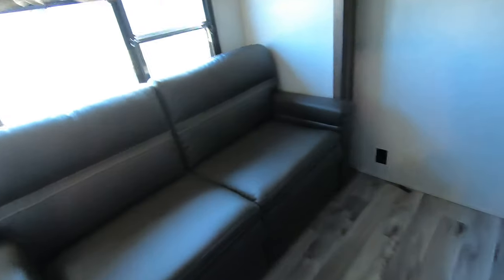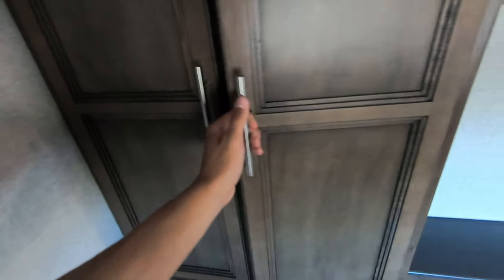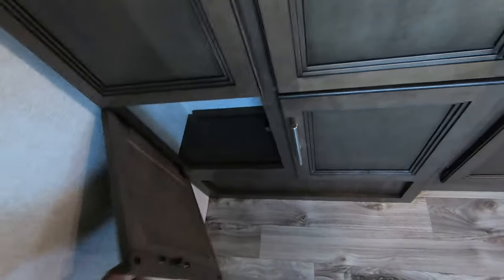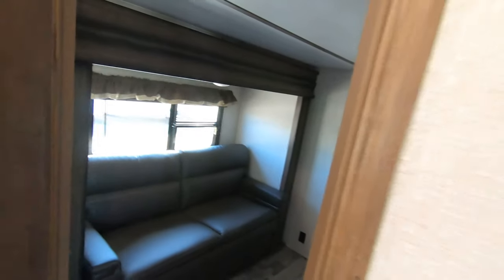Coming in here, you've got your entry into the lower level of the bunkhouse — this is on a slide. You have a nice little couch, and if you don't have guests along, you can kind of turn this into a second living room and hook up a TV right there. Extra little wardrobe if you're bringing tons of clothes. You can really use this room for whatever extra things you need, and this will fold down into a bed if you do have guests. You do have ducted heat and AC in here as well, and LED lights.